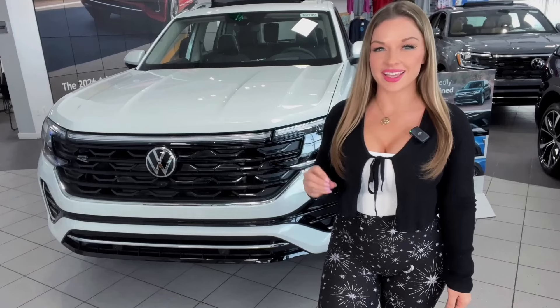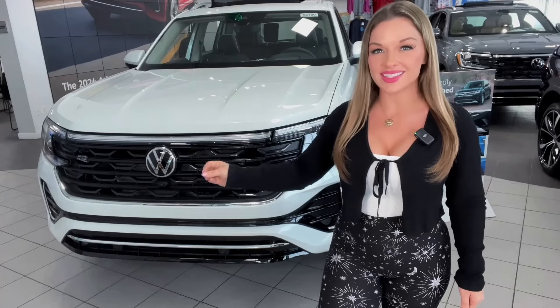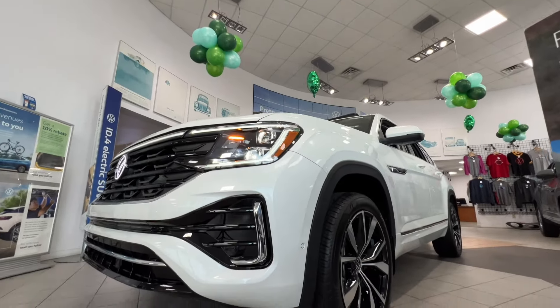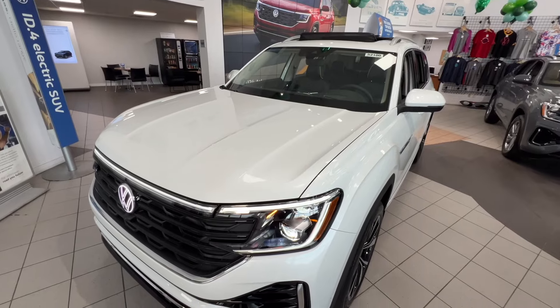It's a big makeover for a big SUV. The 2024 Atlas here at Cherry Hill Volkswagen has received a major refresh both inside and out, and the engine has been upgraded. With up to 96.6 cubic feet of storage space and best-in-class third-row legroom, the Atlas is perfect for all getaways.